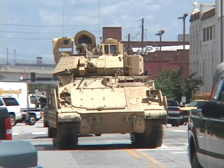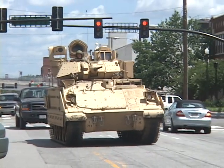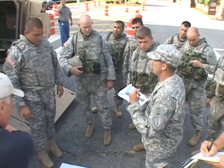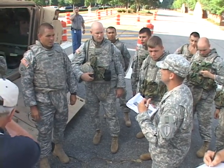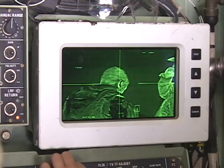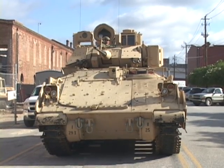Fort Benning soldiers took their Bradley fighting vehicles to the streets of Uptown Columbus, Georgia, to experiment with a new way of seeing things. We're looking at how camera vision affects the way soldiers operate military vehicles. The Soldier Battle Lab and Combat Veterans from the 1st Battalion 29th Infantry Regiment were tasked with assessing a new camera vision system to learn how it affects the way units fight mounted.